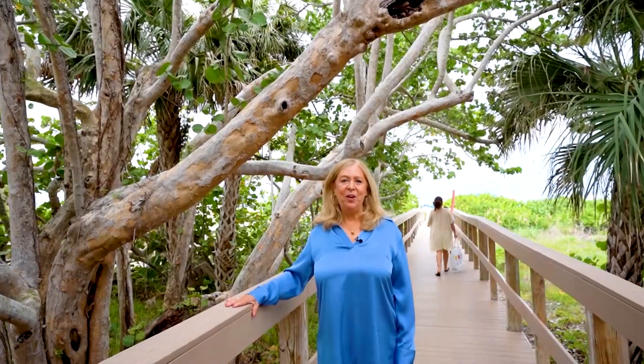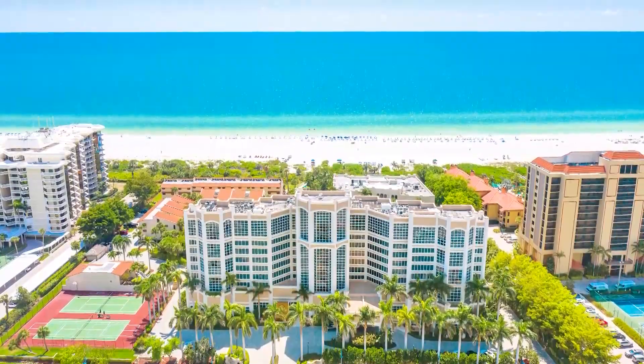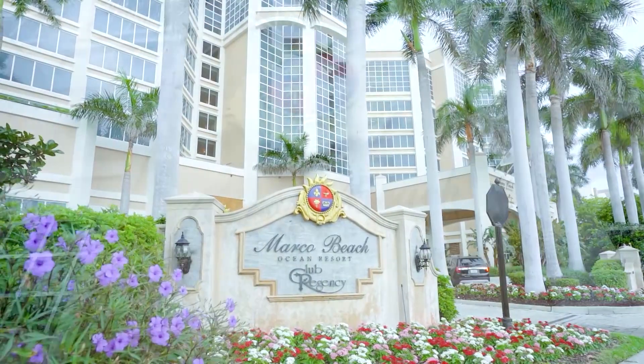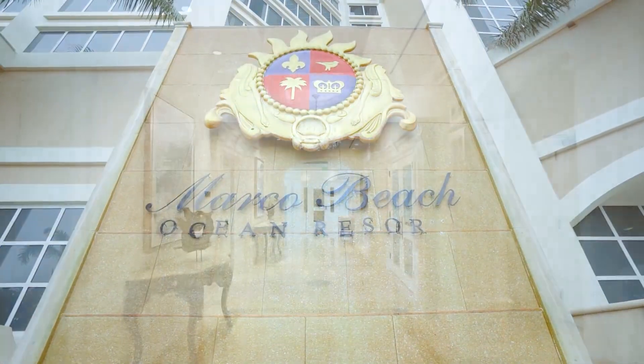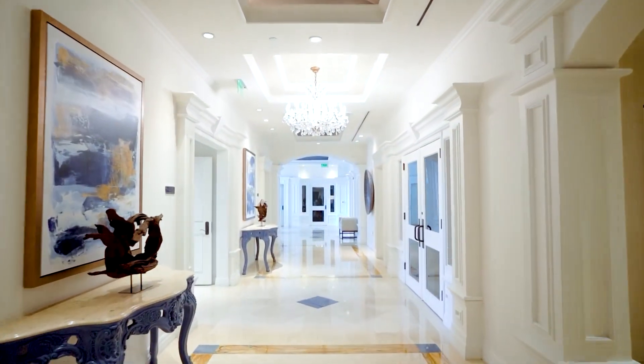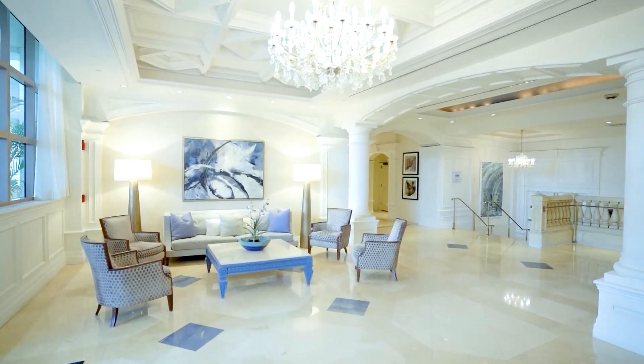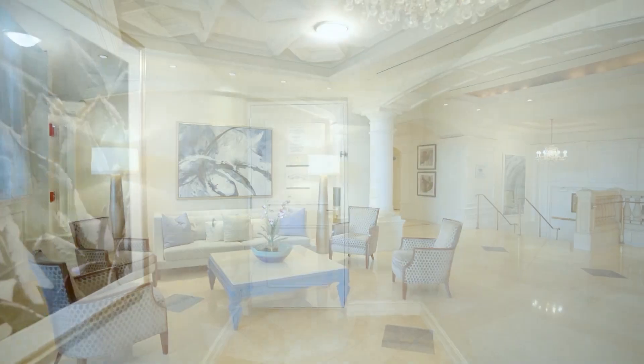Hi, my name is Carrie Turgeon and I'm so excited to showcase my new listing at the Marco Beach Ocean Resort, Unit 901. This is an incredible opportunity to own a piece of paradise in this ninth-floor corner unit, one of the finest in the entire complex. With its breathtaking views of the gulf, this condominium offers tranquility and elegance. As a resident of this exclusive condominium, enjoy world-class amenities that rival any five-star hotel.